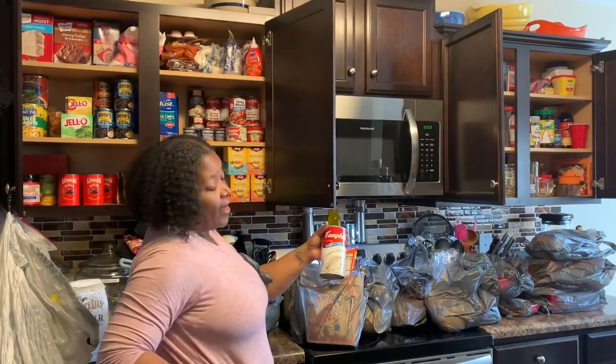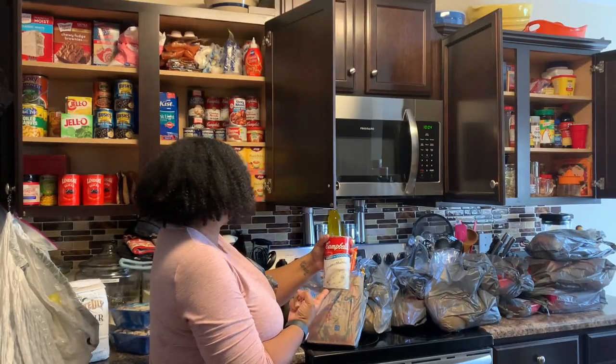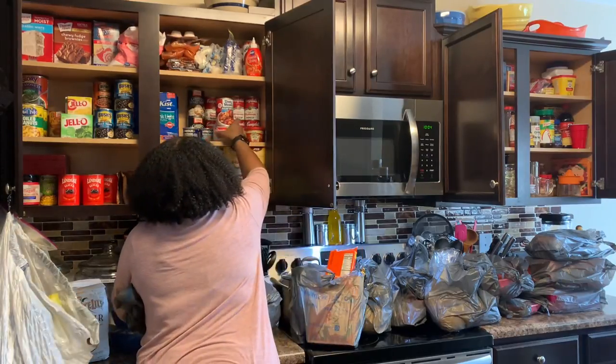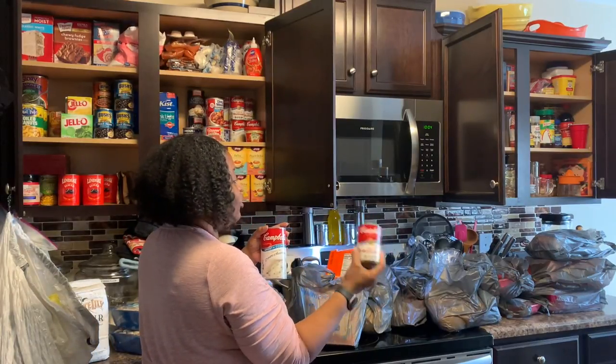I'm going to be making a hamburger casserole tonight for dinner, so I got a family-size can of mushroom soup to go on top. I'm still going to be taking a regular-size pan and mixing it together on the stove.